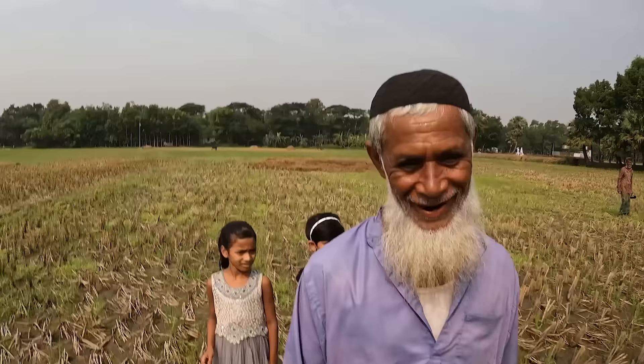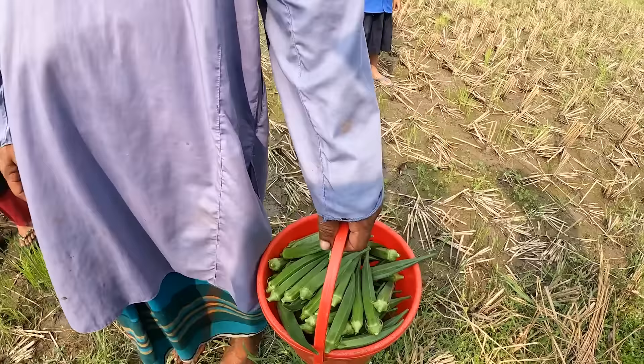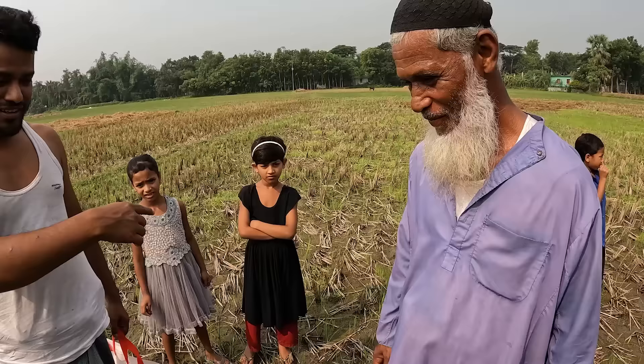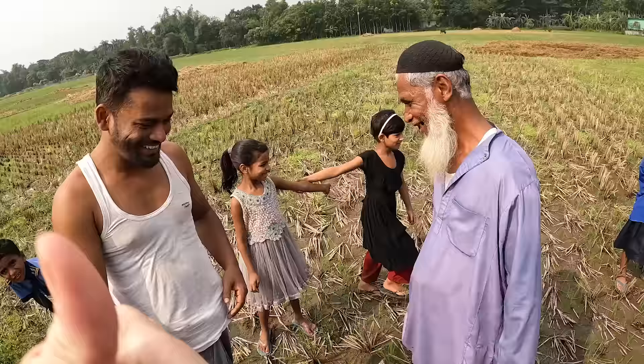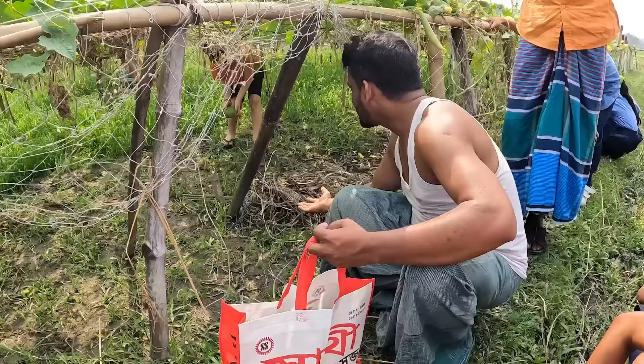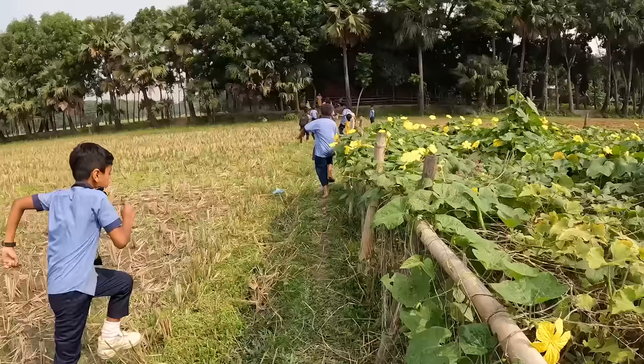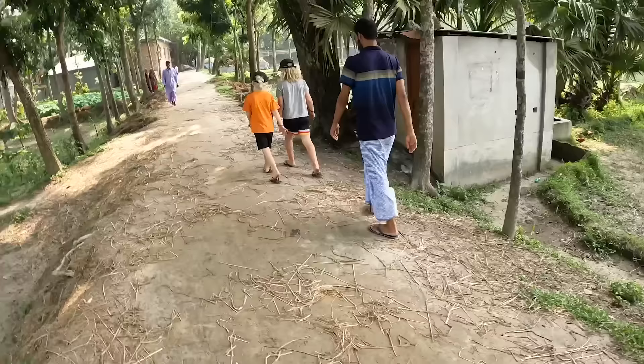Nice to meet you, Salaam alaikum. Look at all the produce! Wow, look what you've got there — lady's finger! She went to market and bought the lady's finger. He's now going home. Oh look, all the kids are coming as well. Nice to meet you. Great work girls! We've got some kind of pumpkin and some squash. The kids are a good size to go into those gardens.